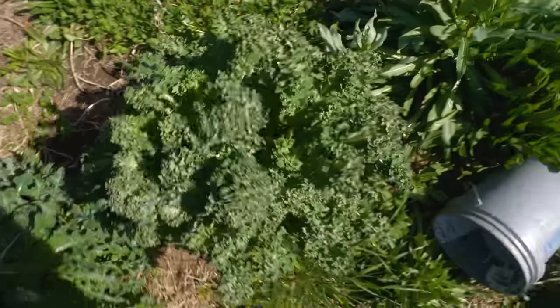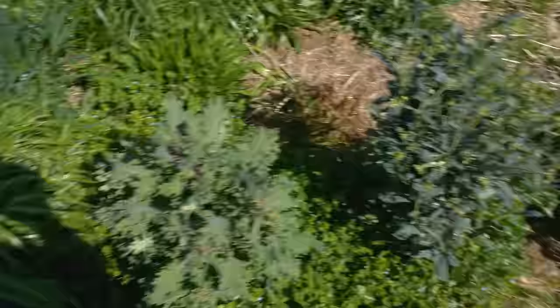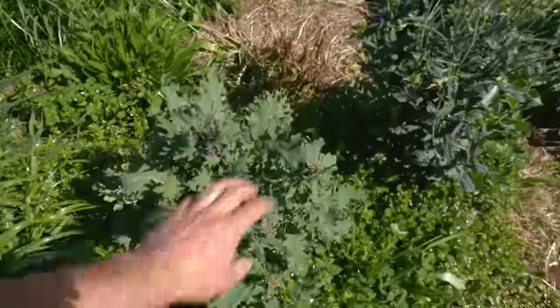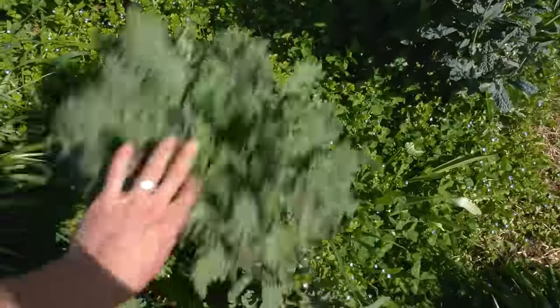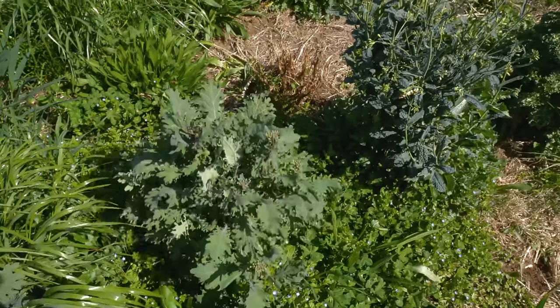A little quick diversion here — here's some old kale left over from last year. Big old kale. Before I mow all this down, I'm probably going to harvest some and reap the fruits of last year's labor.